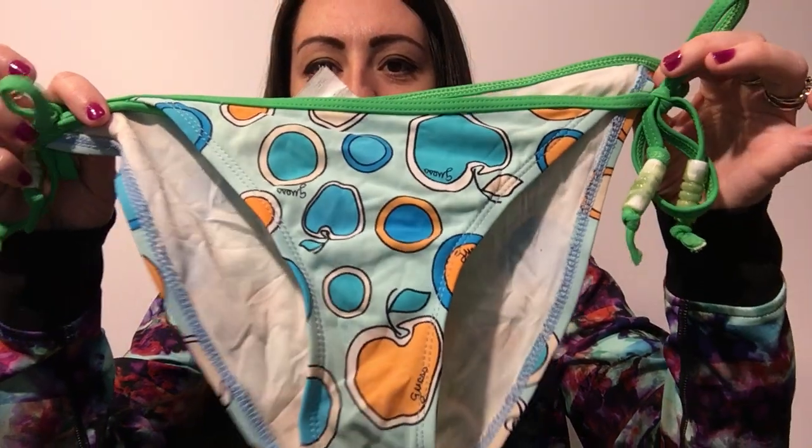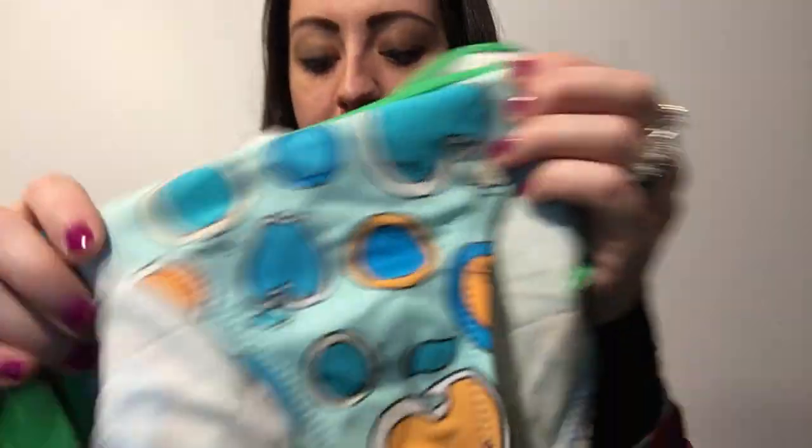I also sold this — it's actually a Guess bikini. I've had it since last summer. It's just a cute little Guess bikini. It's not in perfect condition, there's some discoloration, but overall it's pretty cute. It does say Guess on it in the little apples. I sold that for $10 plus shipping.